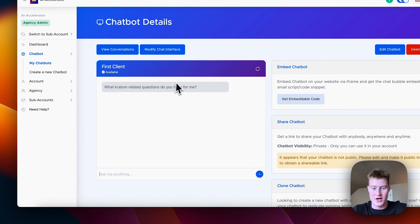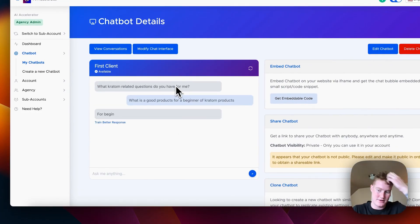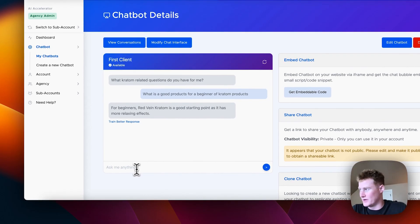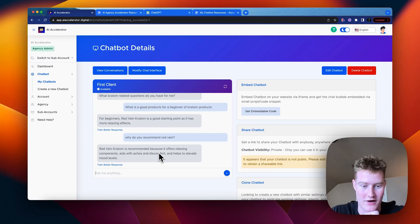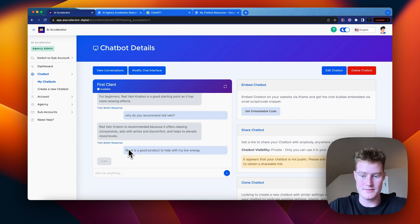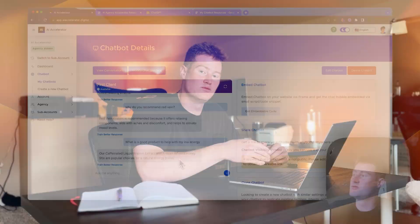We're prompted with: 'What Kratom related questions do you have for me?' I ask: 'What is a good product for a beginner?' The bot responds: 'For beginners, red vein Kratom is a good starting point as it has more relaxing effects.' That's informative. I ask why red vein is recommended — it offers relaxing components, aids with aches and discomforts, and helps elevate mood. Then I ask about a product for low energy — it recommends caffeinated liquid Kratom extract and Kratom infused honey sticks. However, I want it to point users directly to the product URL.